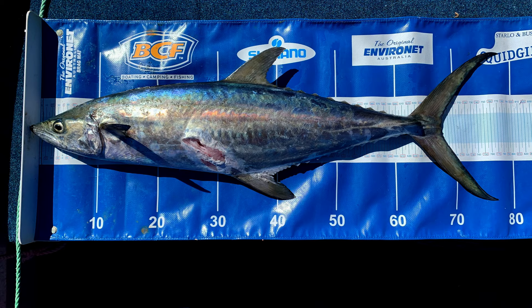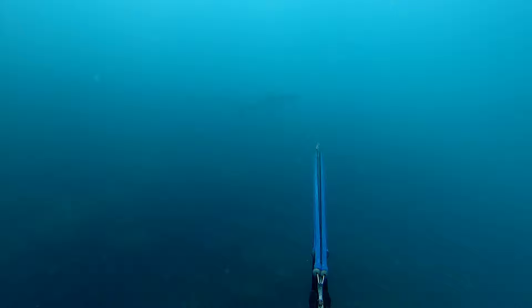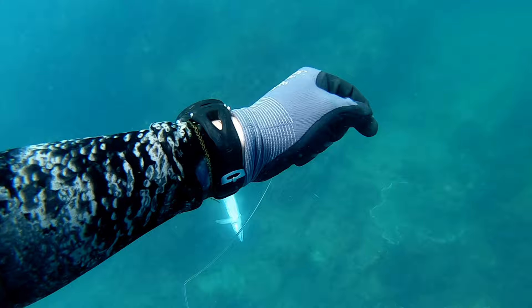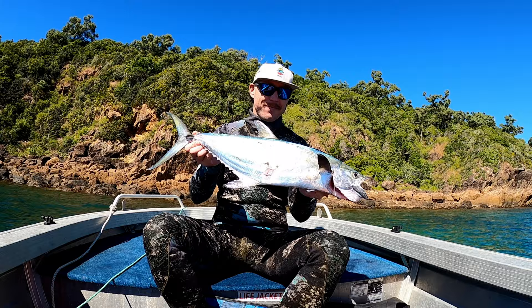Next up we have the grey mackerel. There's three of them swimming around together here. I tried to pick the biggest one of the three — a pretty good holding shot just in between the dorsal and anal fin. This guy went 67 centimeters to the fork of the tail.